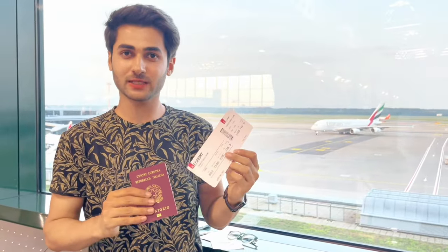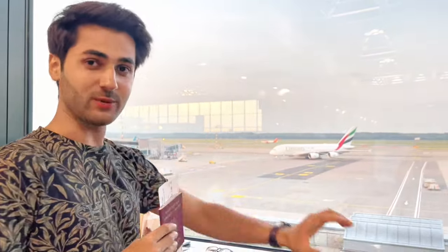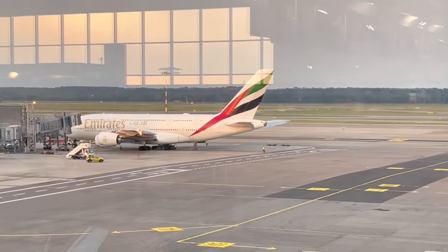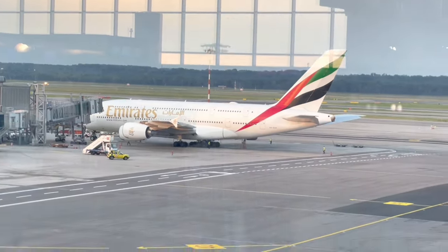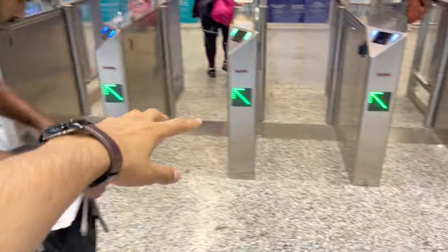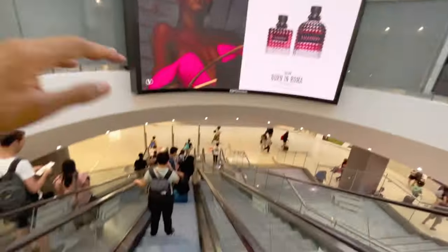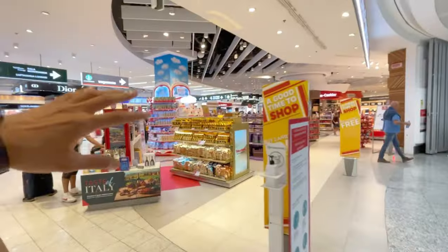This is our boarding pass and this is our plane — Emirates A380. We are going to fly. This plane is a double-decker, two stories, and can accommodate around 800 people. All gates are here. Now we are going to check-in and immigration. Here is the underground area with duty free shops.